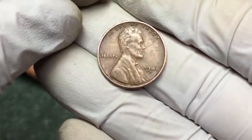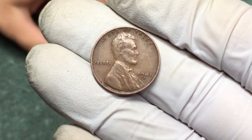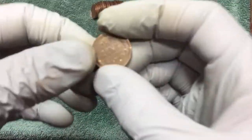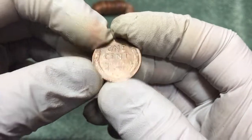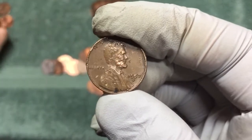This wheat penny is really scratched up — 1957 D. Yuck.